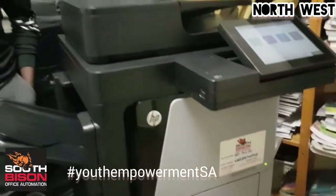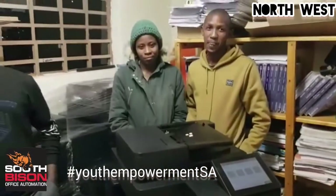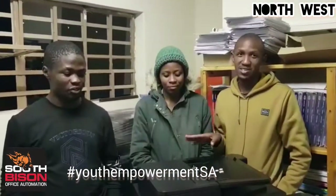Thank you very much, guys. So going forward, what are our responsibilities? Always make sure that the machine is clear.